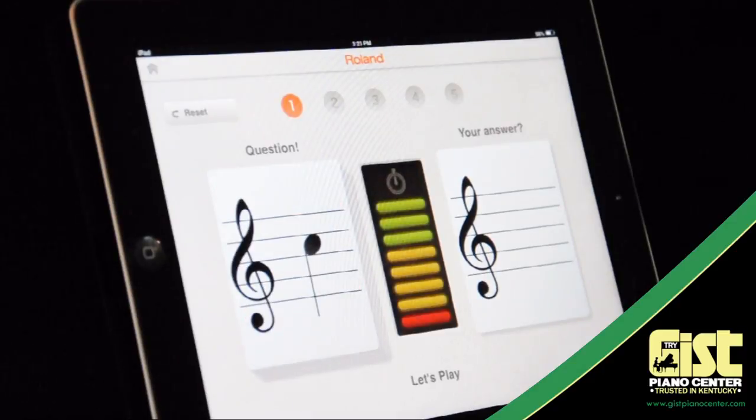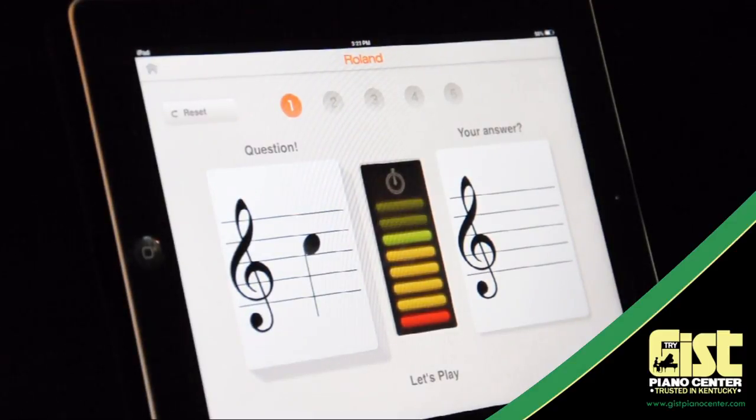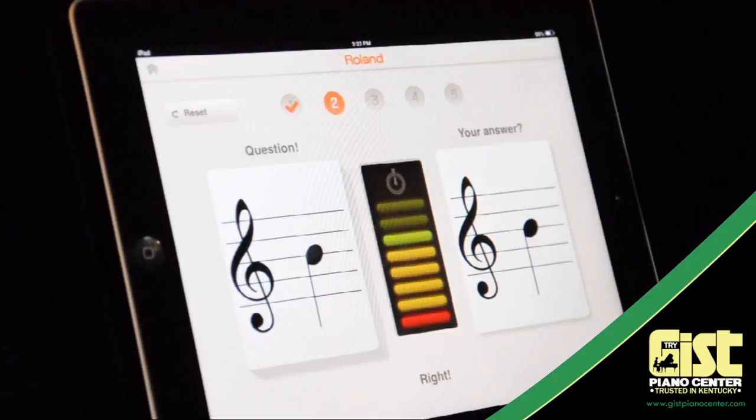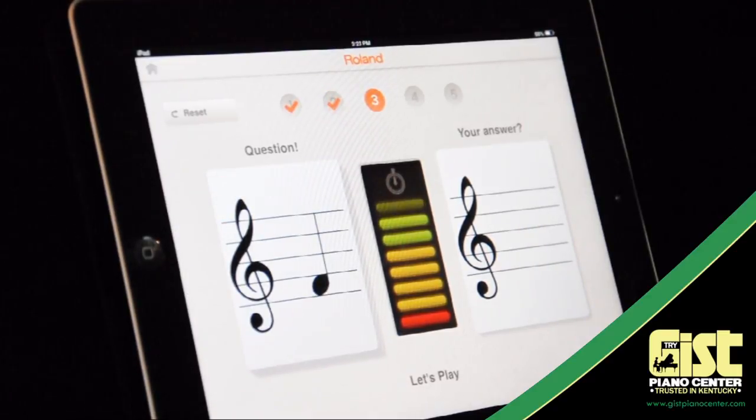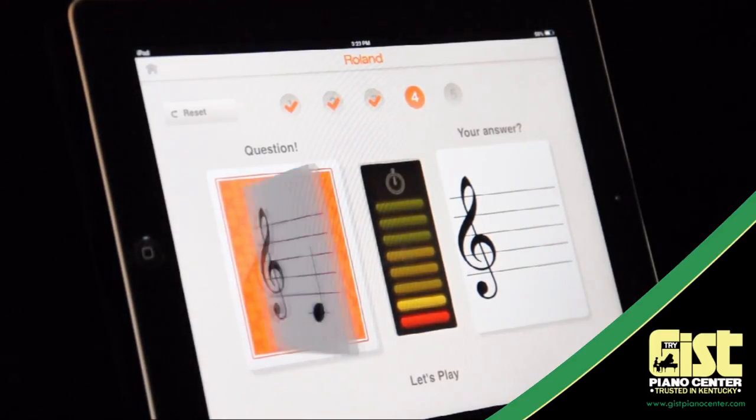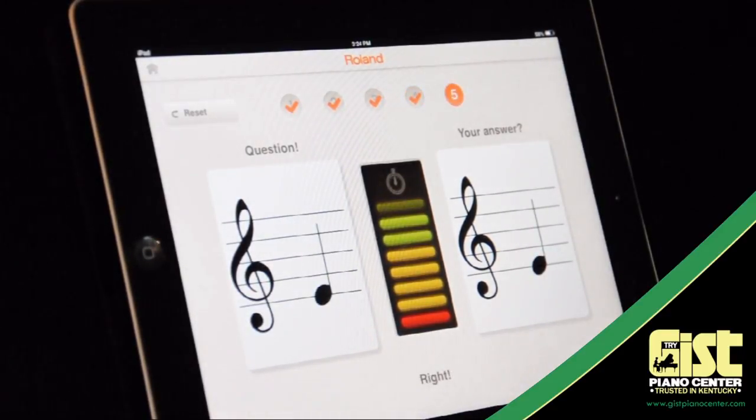Finally, and for the first time ever, you can practice your notes all by yourself. With the Flashcards app, you can get the feedback you need anytime you want. Just play the note the computer shows you and get an instant response. It'll even give you hints if you make a mistake. Answer quickly to get the best score, and after five note questions, see how you did.